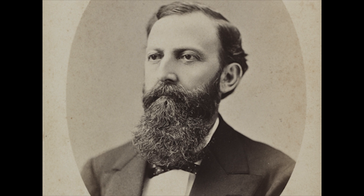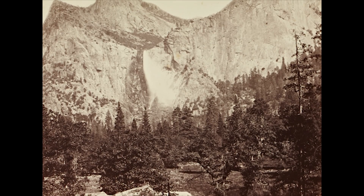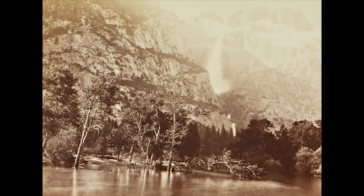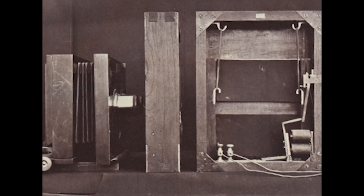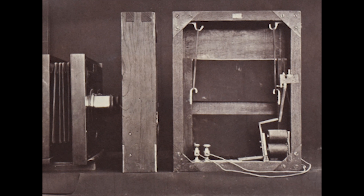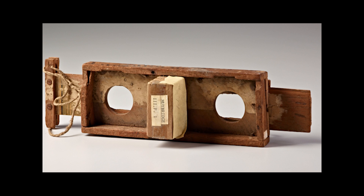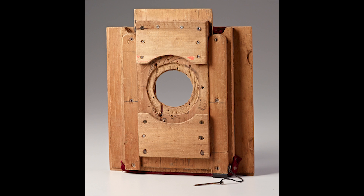Meet Edward Muybridge. He traveled the world as a landscape photographer and gained a reputation for his innovative approaches. In his day, capturing the image required constant experimentation, building contraptions to capture the mysteries of the natural world unseen by the human eye.